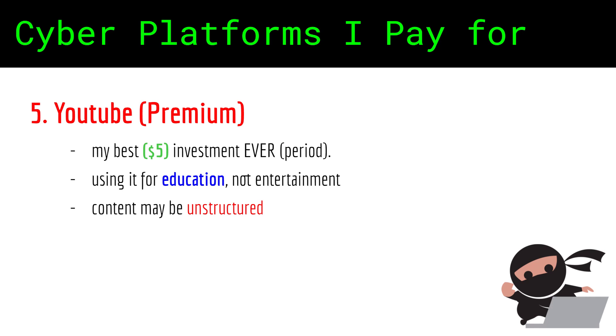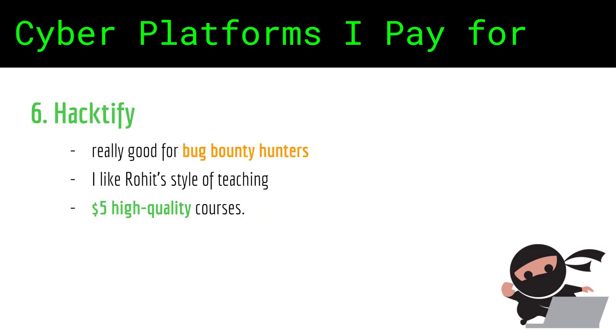YouTube — probably my best investment ever. I've been using Premium for more than 6 months and it's $5. I cannot believe how I was able to learn on YouTube all those years back with ongoing advertisement interruptions. I use YouTube mostly for education and not entertainment purposes. One of the downsides is that content may be less structured compared to a platform dedicated specifically to courses where you can also practice hands-on. All in all, however, I'm very satisfied with YouTube.